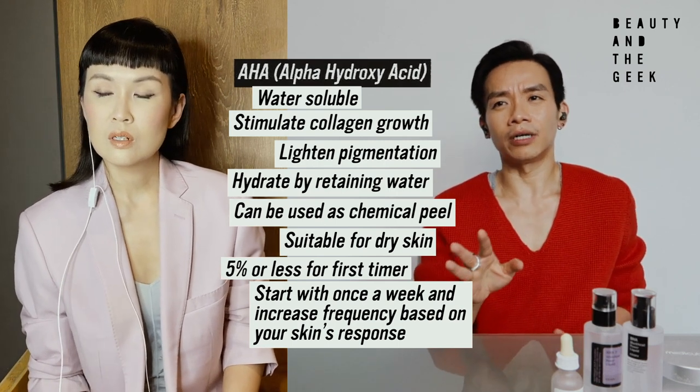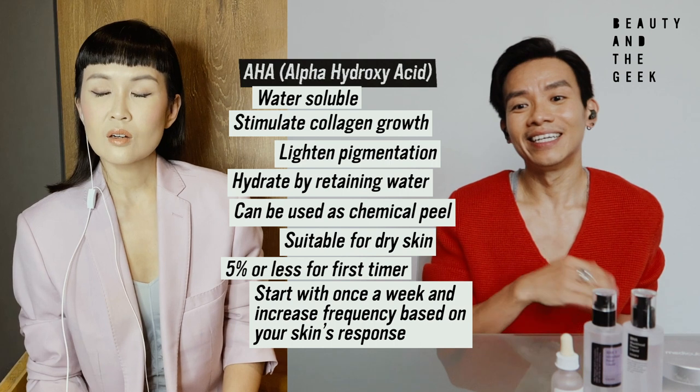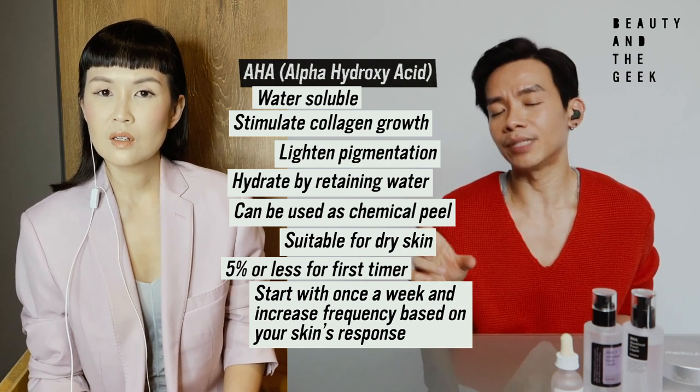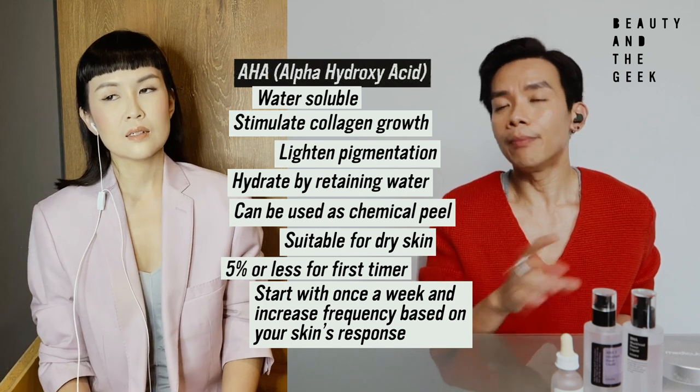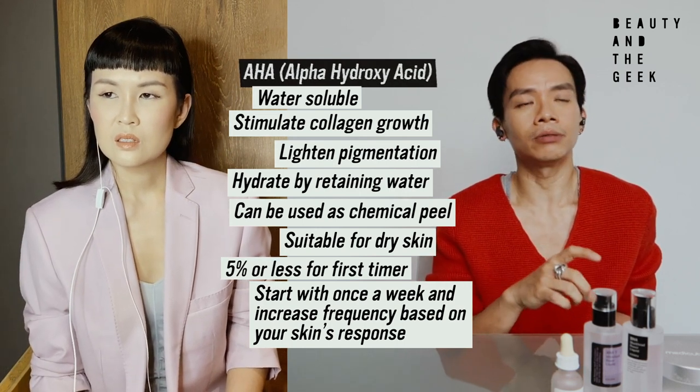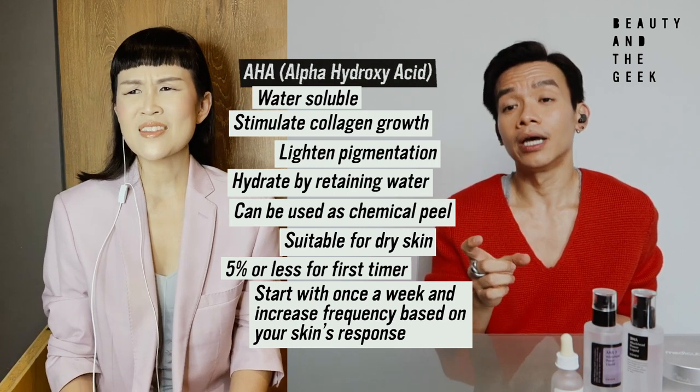So it's almost like a mask sort of idea. With that, you'd need to go for something more intense since you're washing it off. In the market right now, those AHA peels can go up to maybe 30% AHA. Did you just say 30%? Yes, and you leave it on for five minutes and then wash it off.